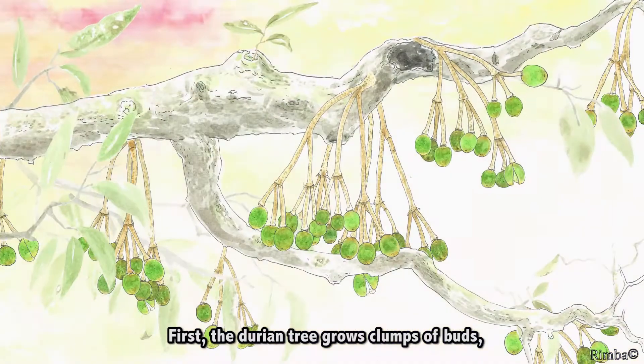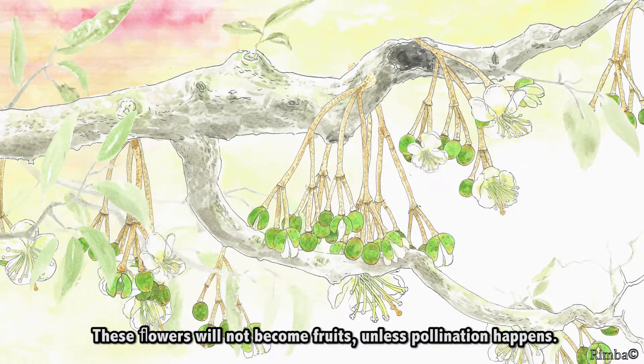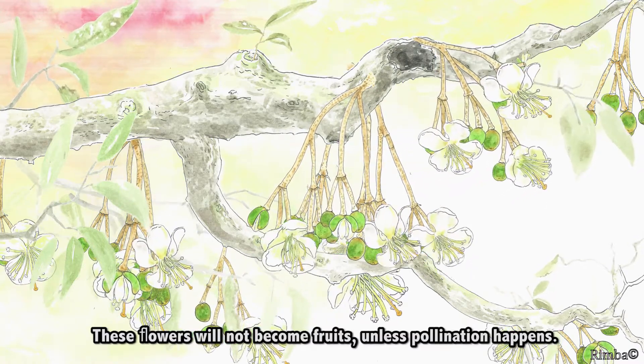First, the durian tree grows clumps of buds that bloom into flowers. These flowers will not become fruits unless pollination happens.